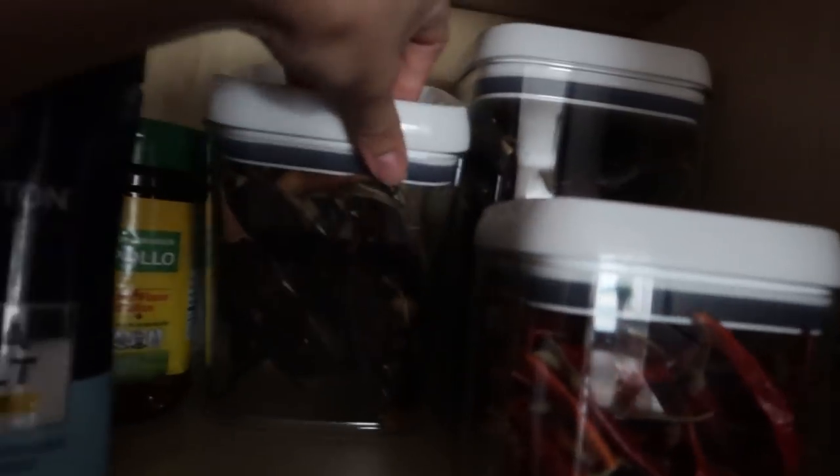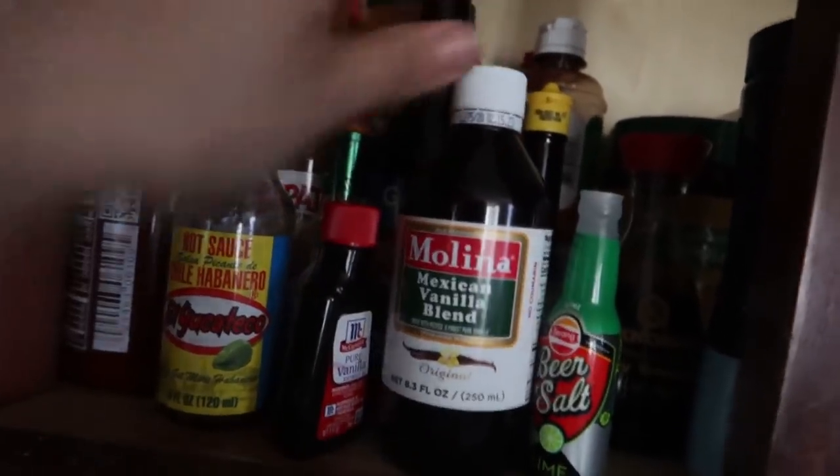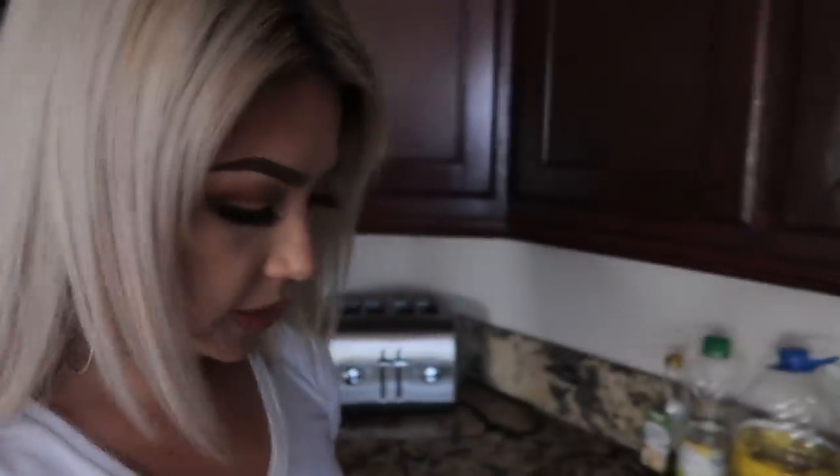Over here I have all my chiles — sorry about the glare — I just have my chiles in here, my chile de arbol. Next to it I have my sazon, my chicken bouillon, and my salt. These are just like my main things I use on a daily basis. And let me show you guys my drawer where I put all my spices.